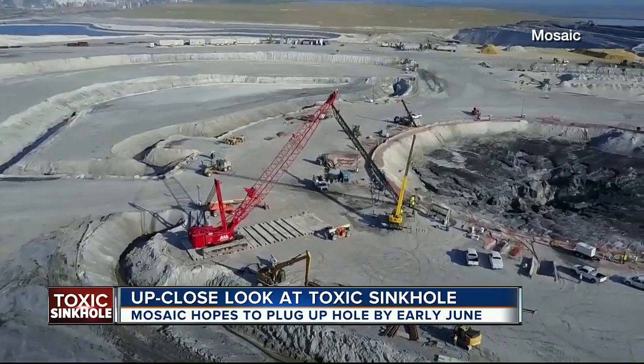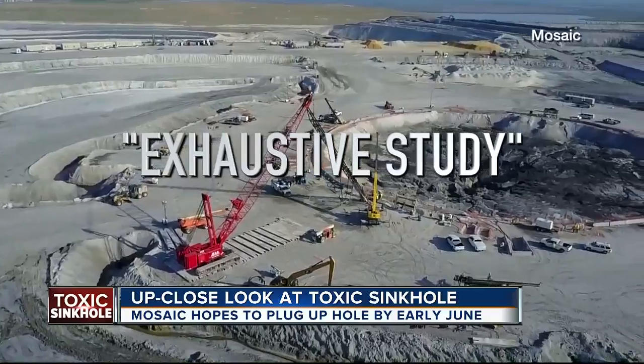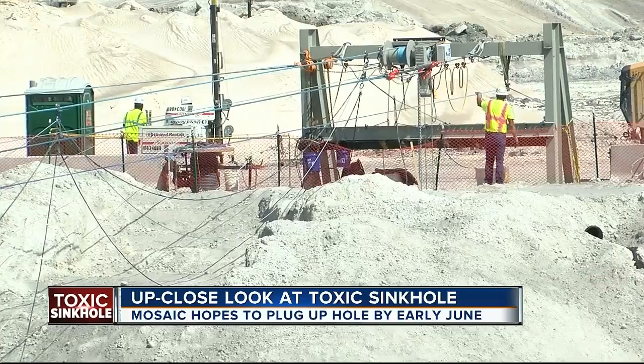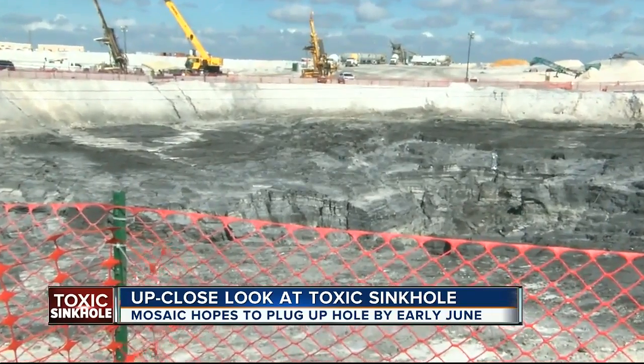Meanwhile, as crews work nonstop to plug the hole, Mosaic insists it's undergoing what they call an exhaustive study on sinkholes to try to figure out what else can be done to prevent this kind of disaster from ever happening again. In Mulberry, Ryan Raich, ABC Action News.